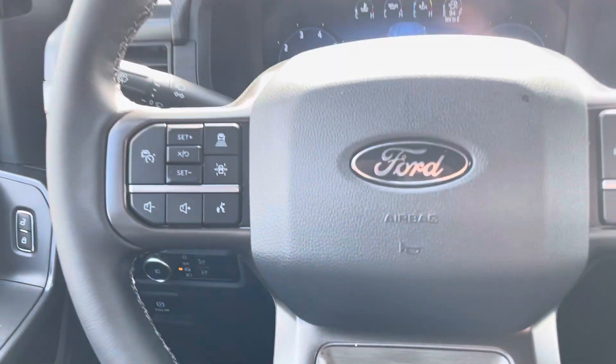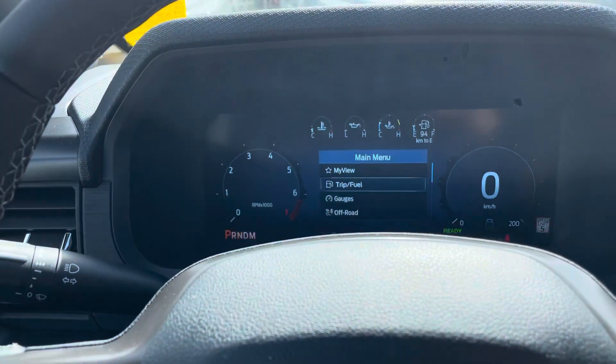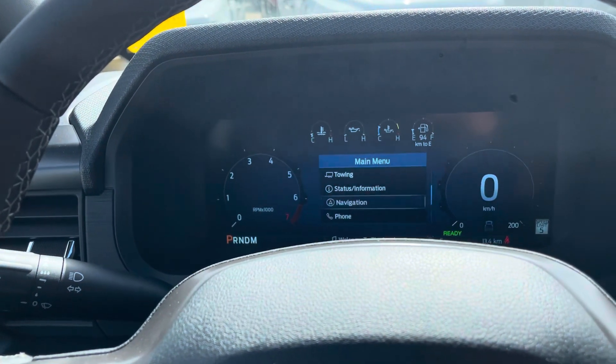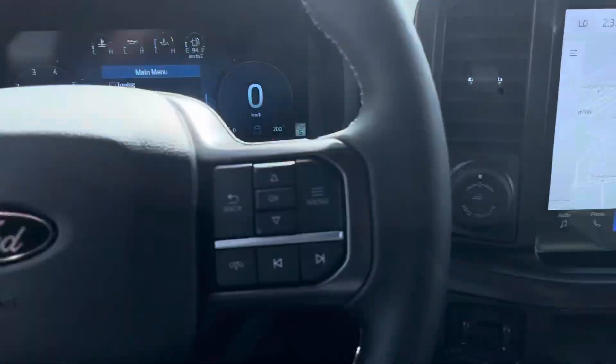This one does have a few free months of the Blue Cruise trial, which is the hands-free driving. And of course, you can rifle through here, see all your gauges, off-road settings, everything you would want just at right above the steering wheel.